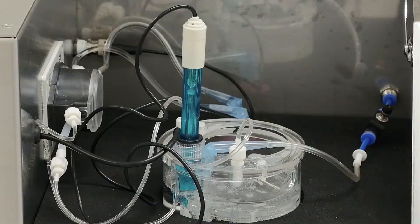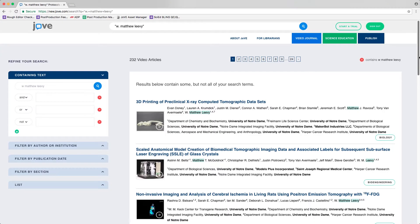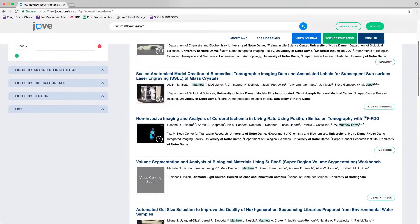When I have new students come in and I need them to do a specific procedure or task, I can point to my growing archive of JoVE articles and say, 'I need you to do this analysis — check out this article, it'll teach you how to do it.'